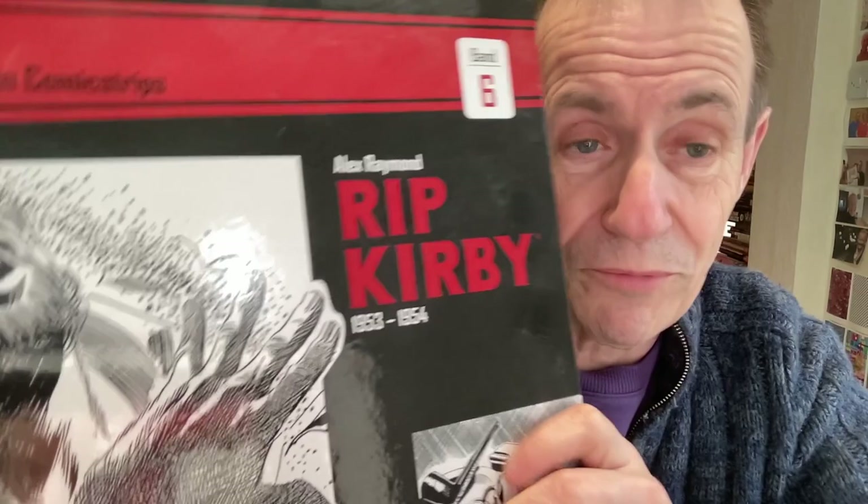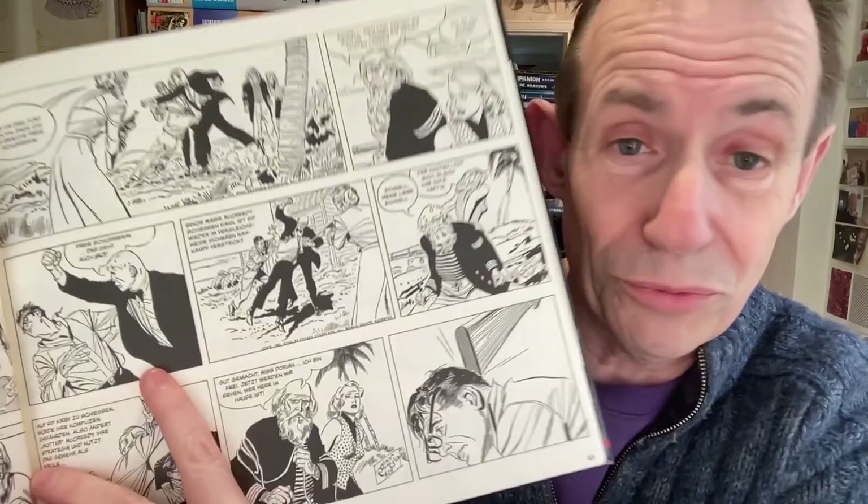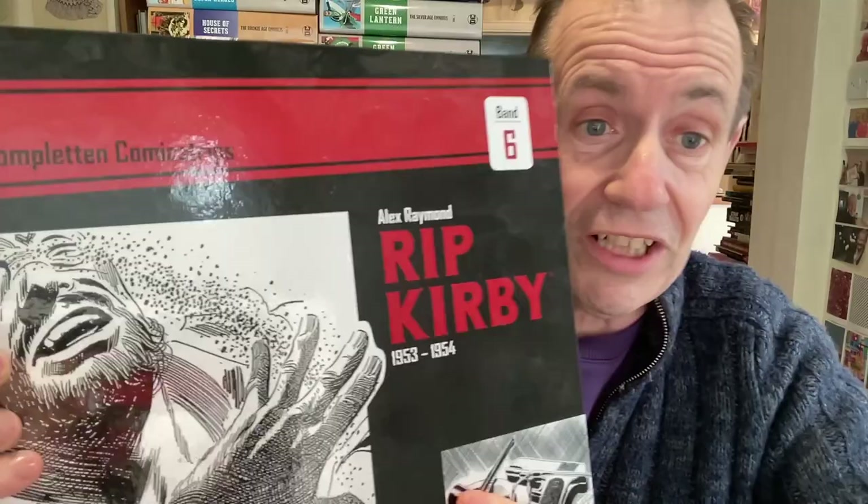I haven't read this one, and there is a reason — I just can't read it because it's in German and my German is hopeless. This is Alex Raymond's Rip Kirby, 1953–54. Why did I buy it? Because it's superb artwork and it's so hard to get UK versions. I saw a German copy and thought I'd just get it — the artwork is absolutely superb, beautiful black and white, though of course all the text is in German. This is from a company called Bocola.